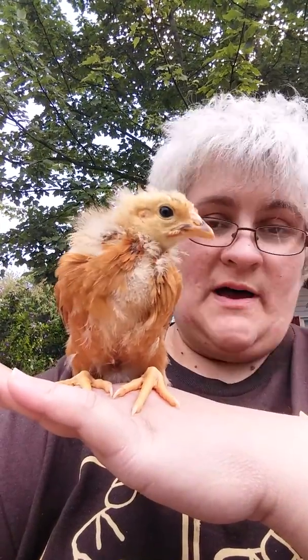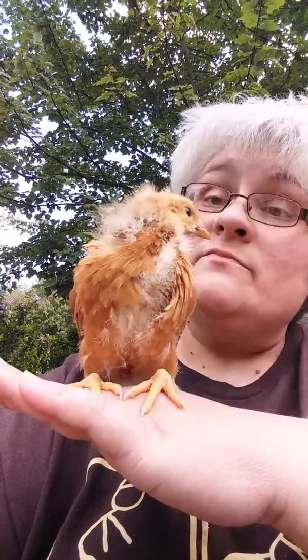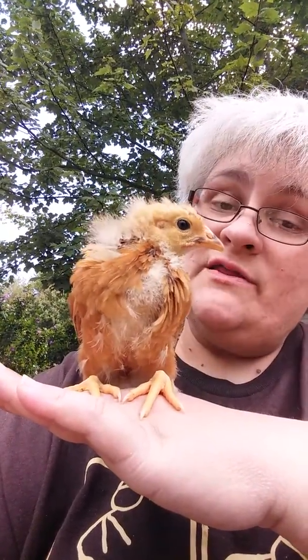Luckily there are none of her siblings nearby so she won't leap off of me at the moment. Okay Falcon, we'll end the video now.